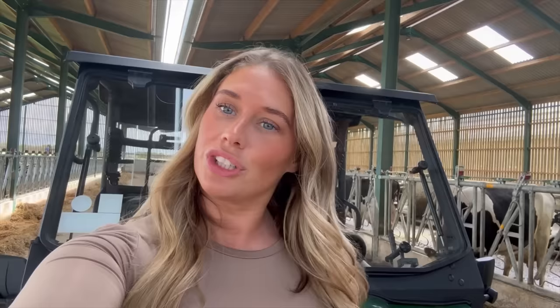This competition is live right now, so you guys can head over and enter at Tweedle.com. And if you use the code Evie, you get 10% off the ticket — so it's well worth it. Winning something like this for 20 quid, I know I'd definitely be entering.